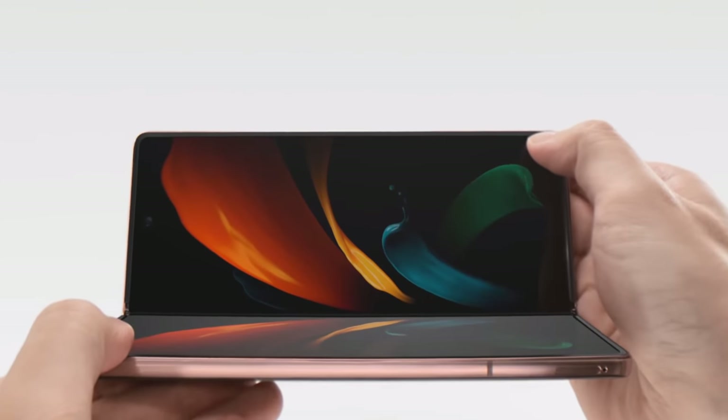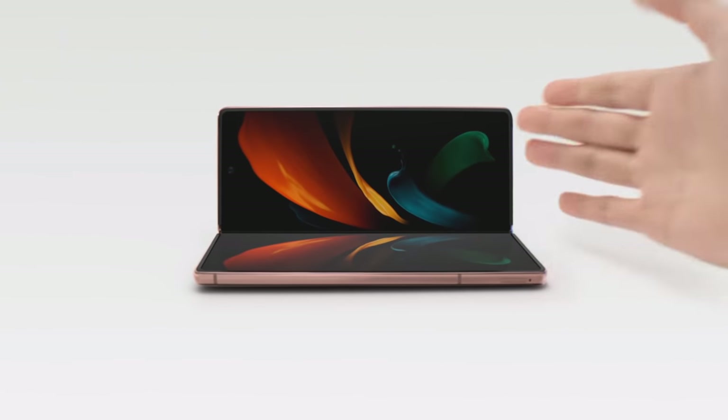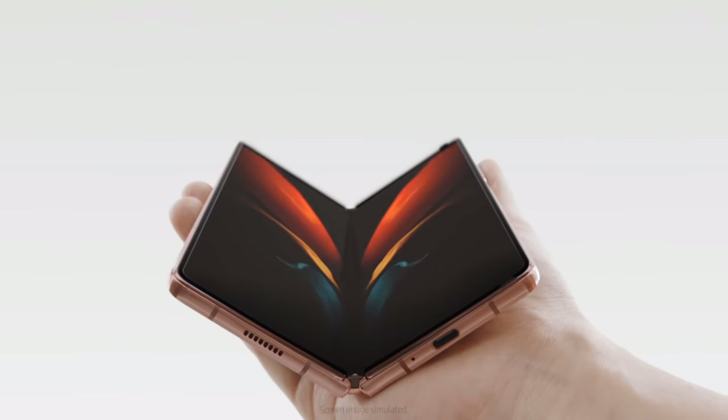It'll freeze at any point. The feeling of quality in there is an improvement. Now, I'm not saying this is a solid slab — it's still a foldable device.